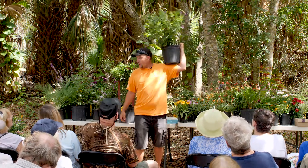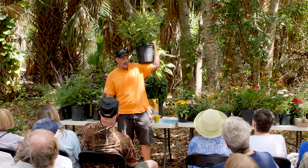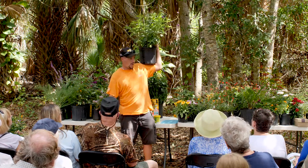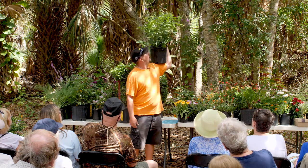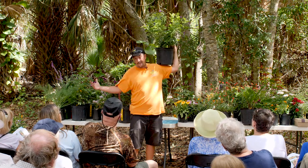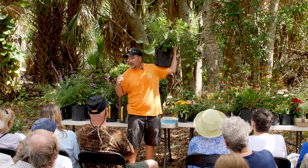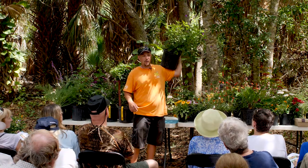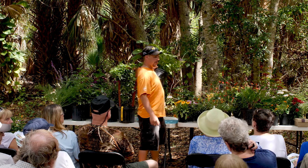Porterweed — probably another must. Very prolific. There are native varieties here. There's a dwarf variety that's red, a little harder to grow, but can handle some salt. These grow upwards to five feet depending on variety. Don't be scared to cut them back — the more you cut them back, the bushier and thicker they get.